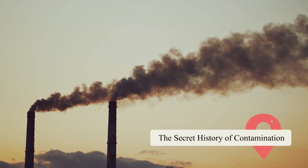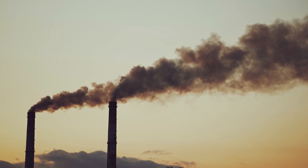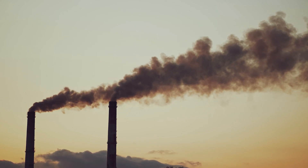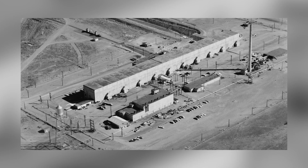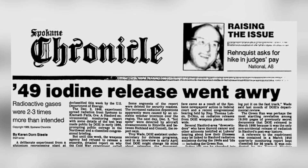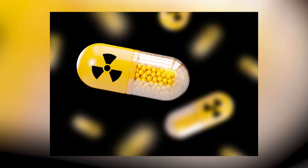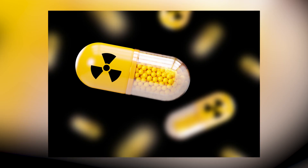For years, the dangers posed by Hanford's waste were largely hidden from the public. What little was known came through fragments, memos, unofficial testimonies, and eventually the confessions of whistleblowers. One of the most alarming revelations came with the declassification of the Green Run in 1986 — a deliberate 1949 test that released around 8,000 curies of iodine-131 over two days, intended to measure Soviet detection capabilities. The test also exposed thousands of unsuspecting civilians to radiation levels far above safety standards.